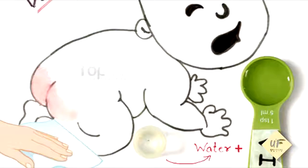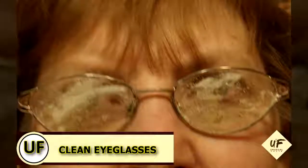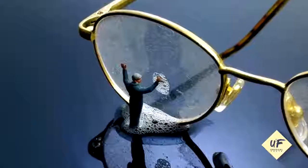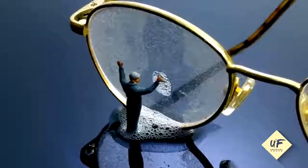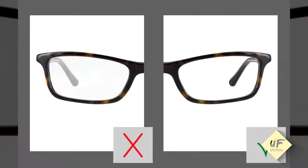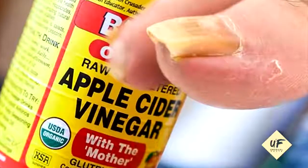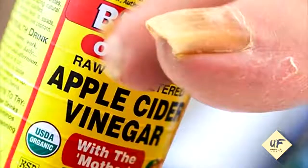Clean dirty eyeglasses: spritz white vinegar on your lenses and wipe with a soft lint-free cloth to remove any stubborn spots and streaks. Improve your fingernails: soak your fingertips in white vinegar for five minutes once a week to strengthen the nails and soften cuticles.